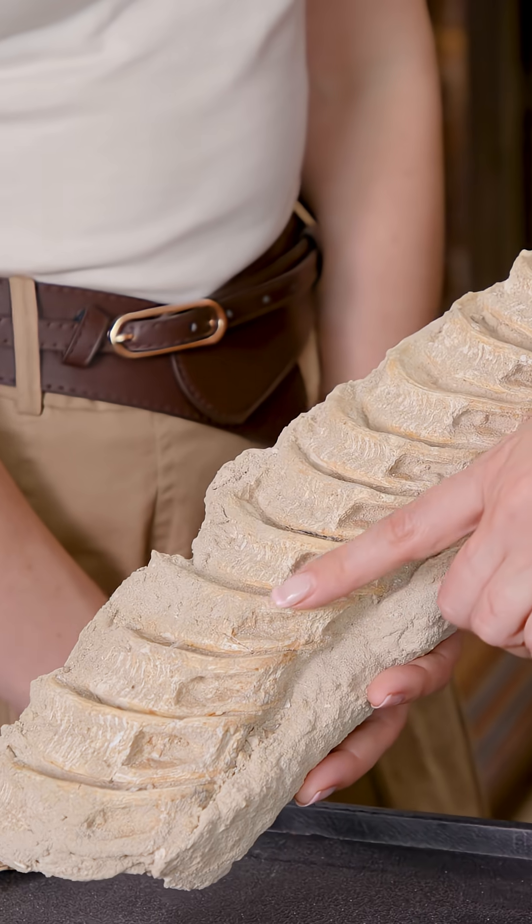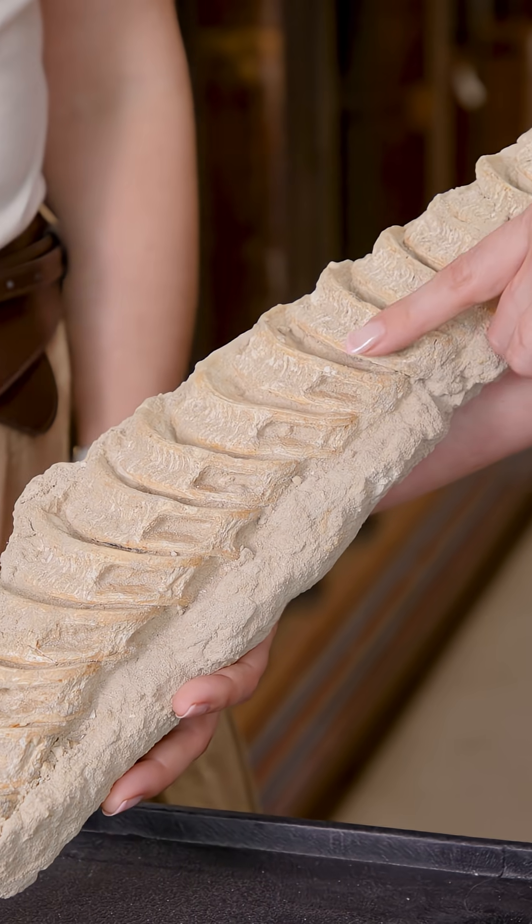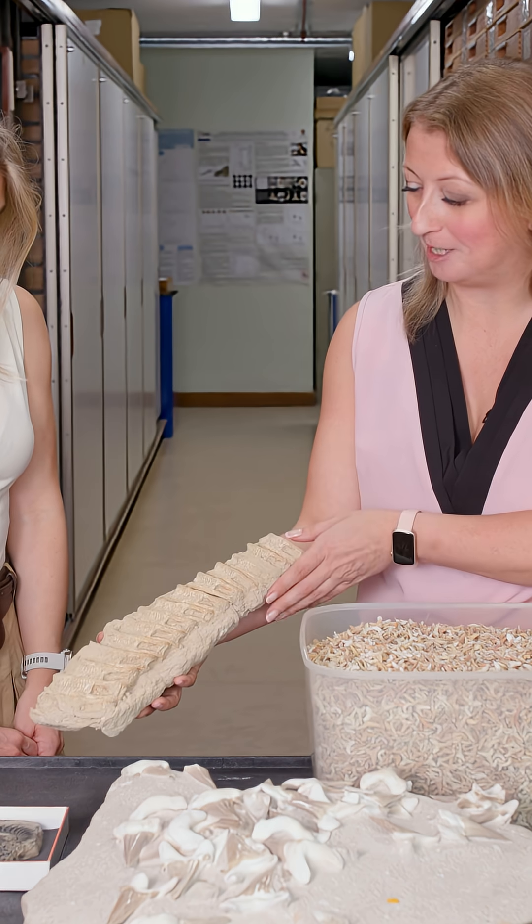This is basically the spine of this shark — all the individual vertebrae running up. So this is quite rare and quite special.